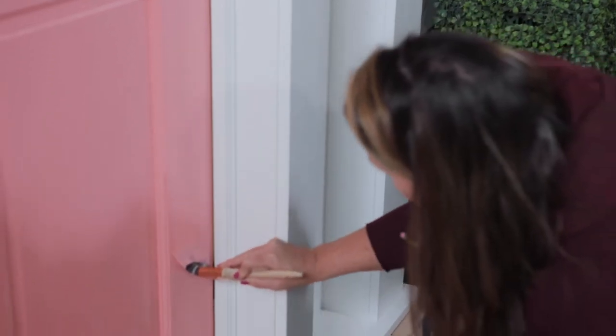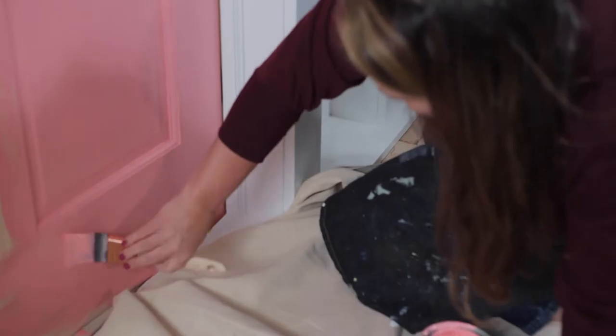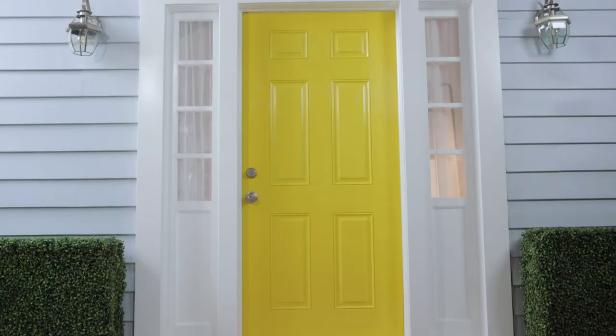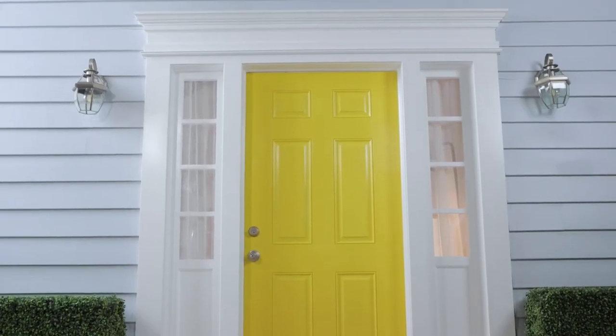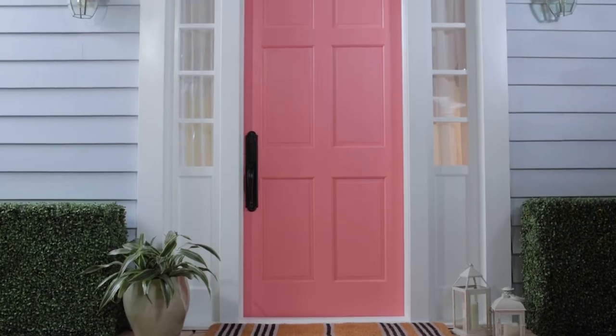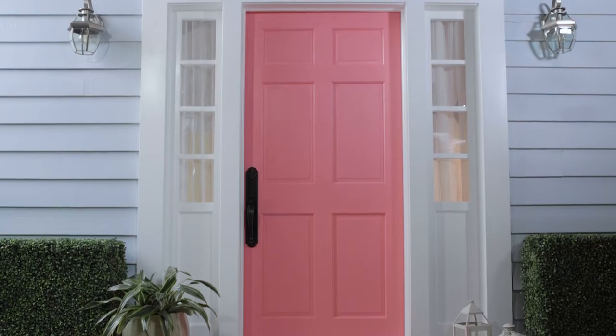Tip one: paint the front door. Painting your front door can add some brightness and revitalize the look of the entry. Pick a bold color that stands out, but make sure it coordinates with the rest of the colors on your house. Properly prep all the surfaces before you paint and you'll get great results that will last for years to come.